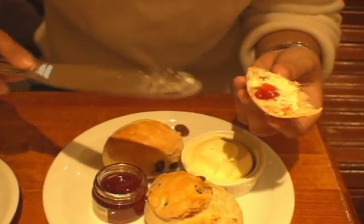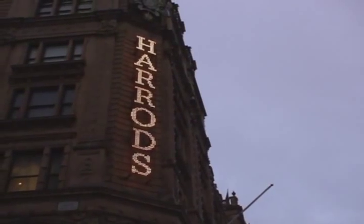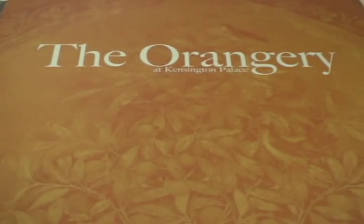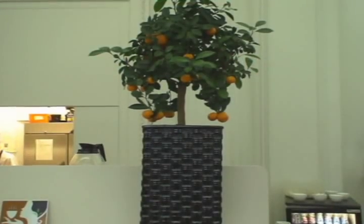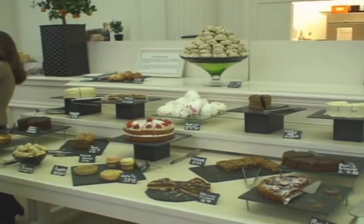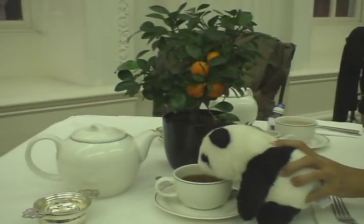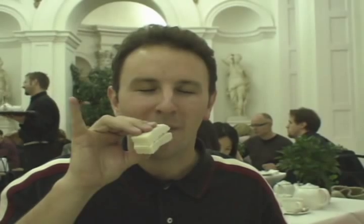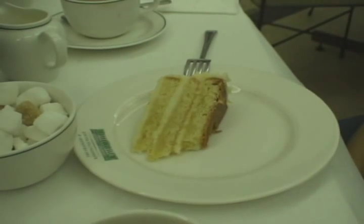Here you see us enjoying our cream tea at Harrods, the most expensive department store in the world. We also had a more formal afternoon tea at the Orangery at Kensington Palace. This was a more traditional afternoon tea because in addition to the tea and the scone, it was also served with cucumber and mayonnaise finger sandwiches, and also a slice of orange cake.